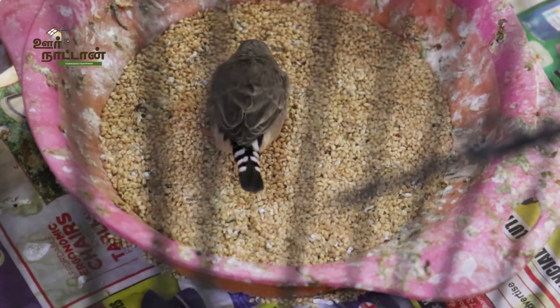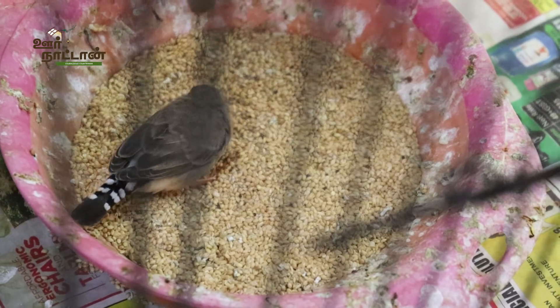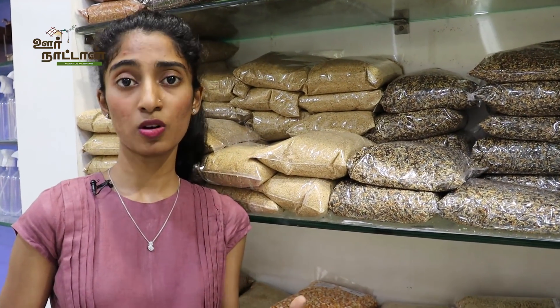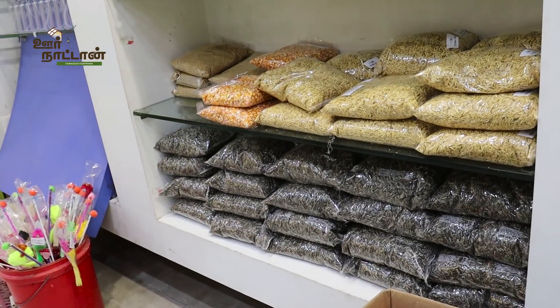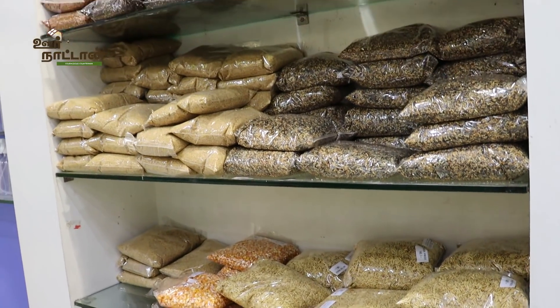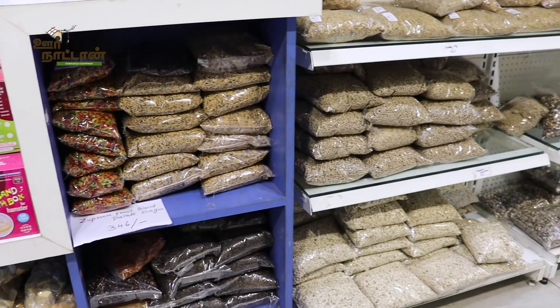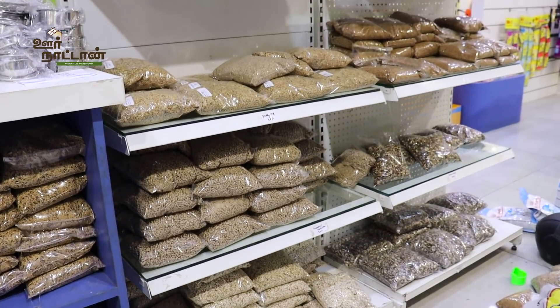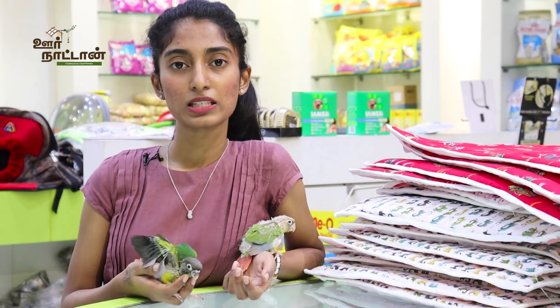We offer many different types of seeds because birds have individual preferences. Every bird can have a different preference, so you need to identify what your bird likes most. They also need dietary changes according to weather and seasons. We have recently tied up with a German company for manufacturing bird feed, which is still under research, and we will soon be releasing our own bird food.